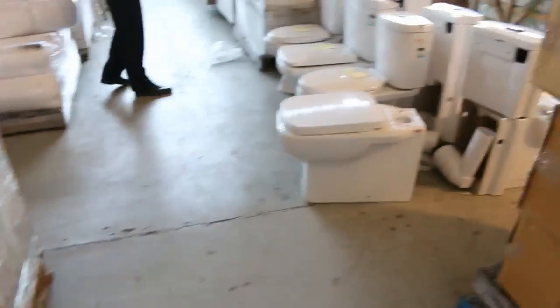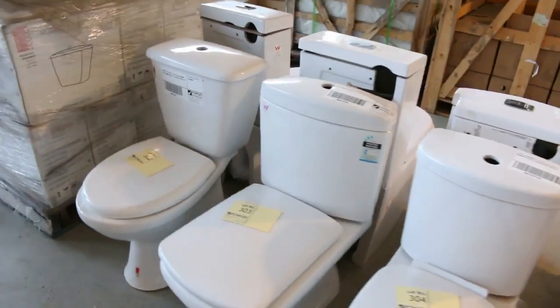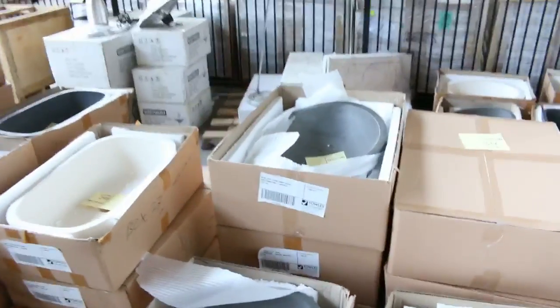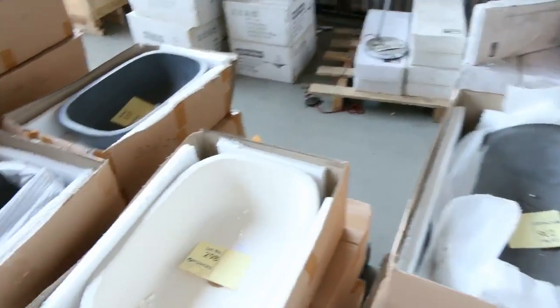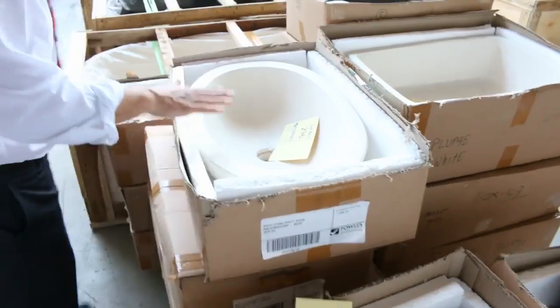Moving around to the right hand side, we've got plenty of toilet suites in tomorrow as well, starting at about the $40 mark through to about the $150 to $160 mark. There's also some cane furniture. We've got a heap of beautiful above counter vanity basins — beautiful stone vanity basins — probably looking at that low $100 mark.